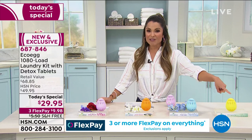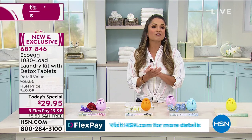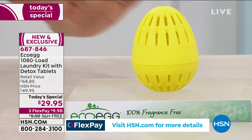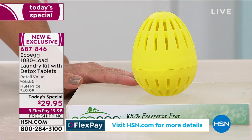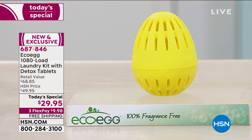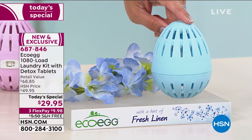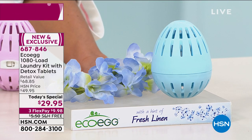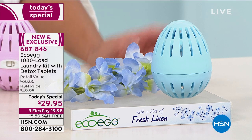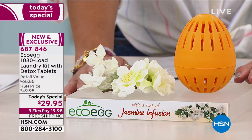If you choose the yellow egg, that is the one with zero fragrance—just clean, fresh clothing, and that's for three and a half years. Then we get into our different scents: the blue is your hint of fresh linen, the cleanest, purest, freshest scent—if you love that clean fresh smell, fresh linen is definitely for you. We also have in the orange your hint of jasmine infusion, that beautiful white floral fragrance.